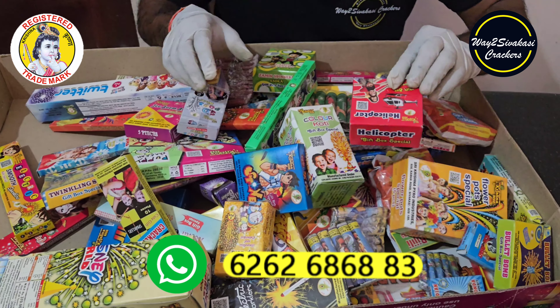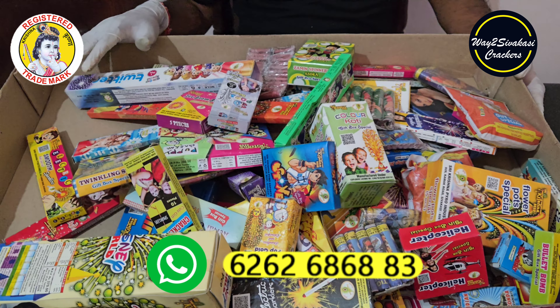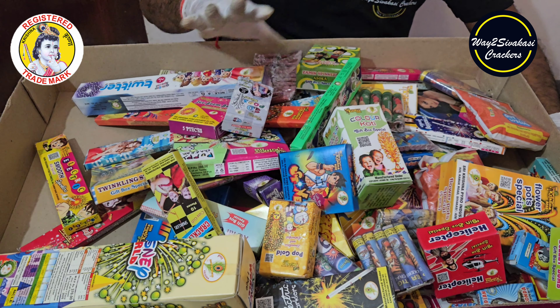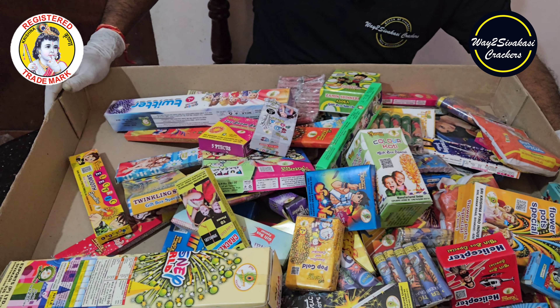This is a fancy item. You can put everything in — the helicopter is included. This is a super awesome family pack. This is available as a single piece or a small piece. In the next video, you will see the next box. Bye.